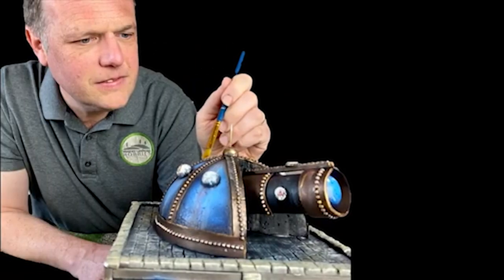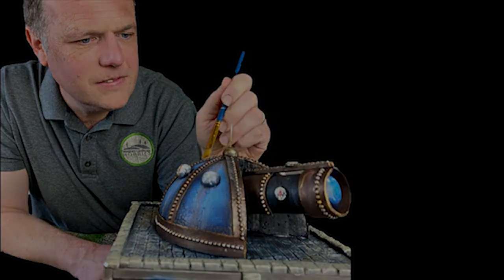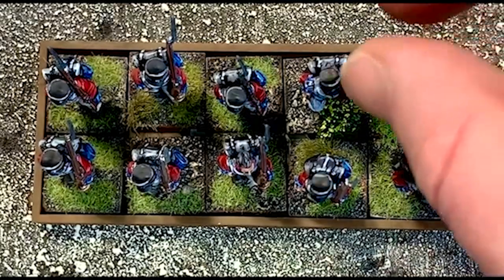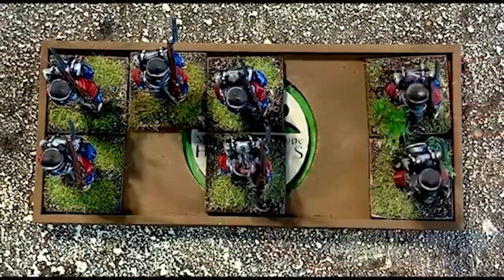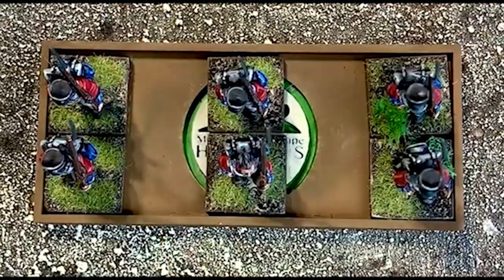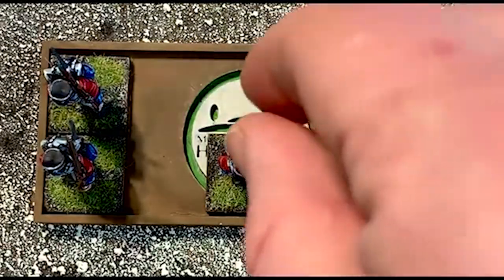I'd like to take a quick moment to thank my Patreon supporters — without their assistance, Miniature Landscape Hobbies would not be possible. If you'd like to learn more about the benefits of becoming a Patreon supporter, please check the link in the video description. That's it for this episode — I hope you enjoyed watching it as much as I enjoyed making it. Please remember to subscribe and press the bell button so you get immediate notification on our videos. Until next time, remember to keep building life in miniature.